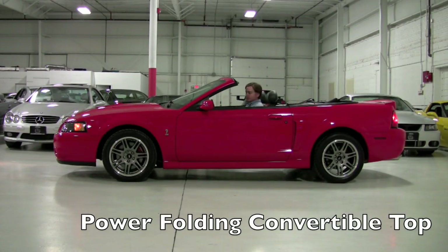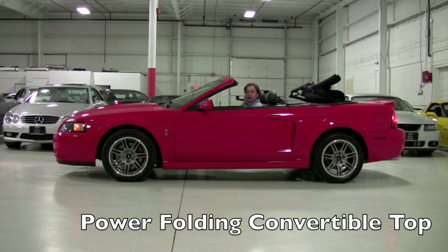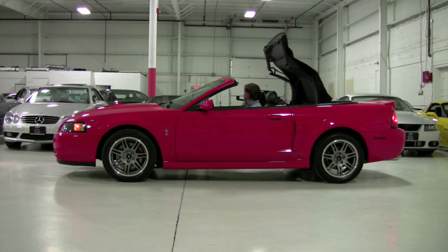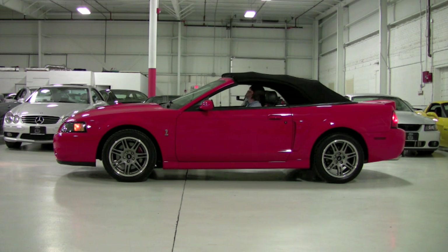Power top operation is simple — press the button, hold it with the parking brake set. One drag down, a couple fasteners, latch those and you're good to go.